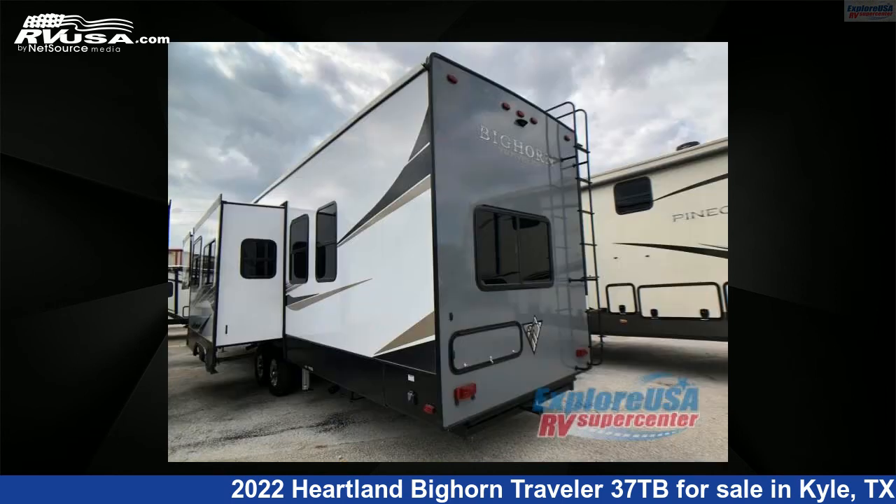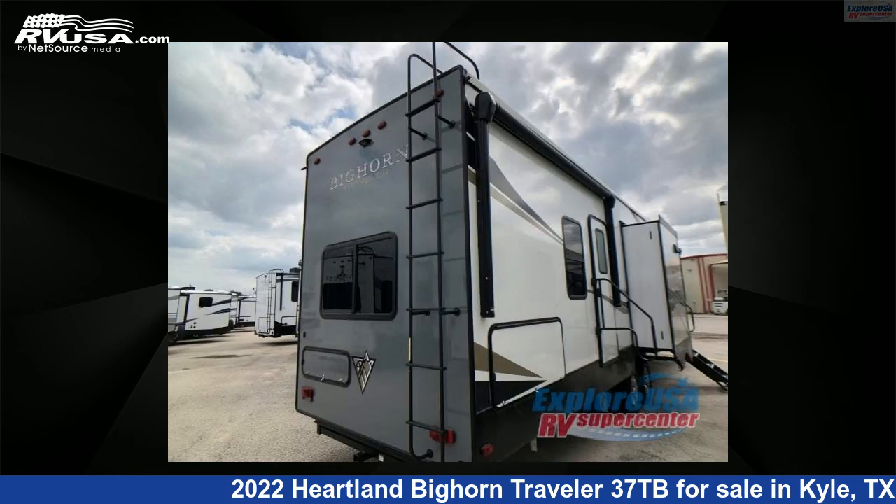This new Heartland is 42 feet 0 inches in length and features three slide-outs, a Cinderwood interior, sleeps eight, slide-out, and 65 gallons fresh water capacity.